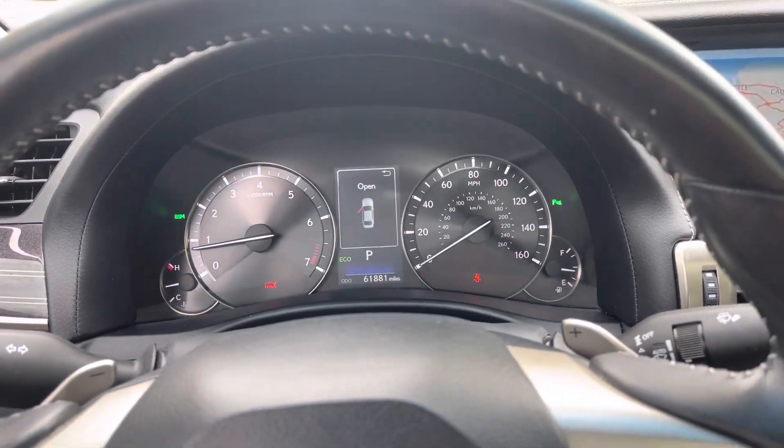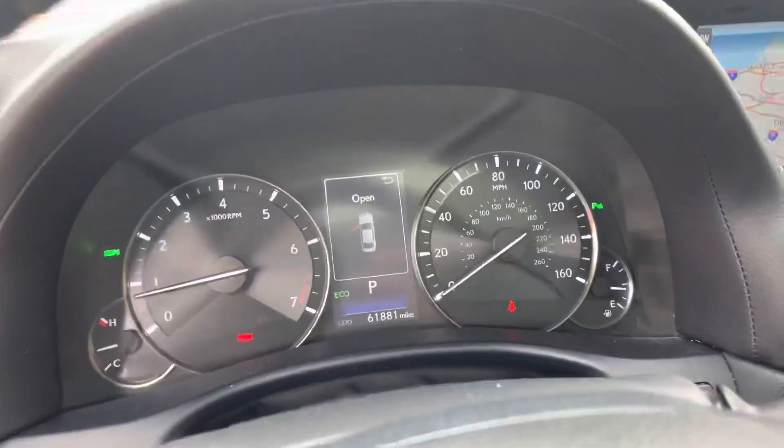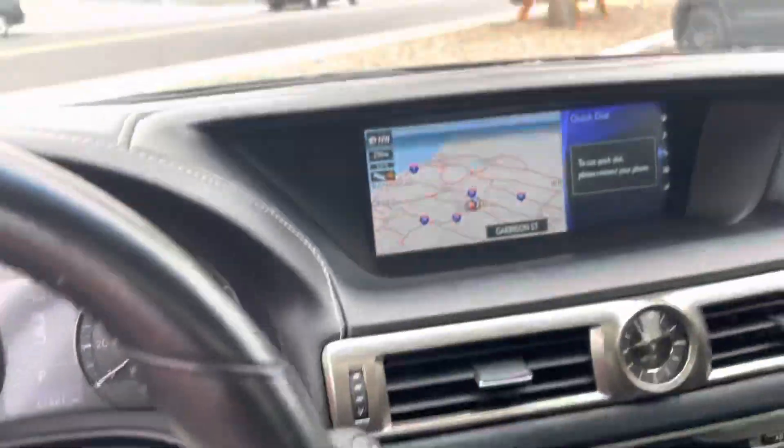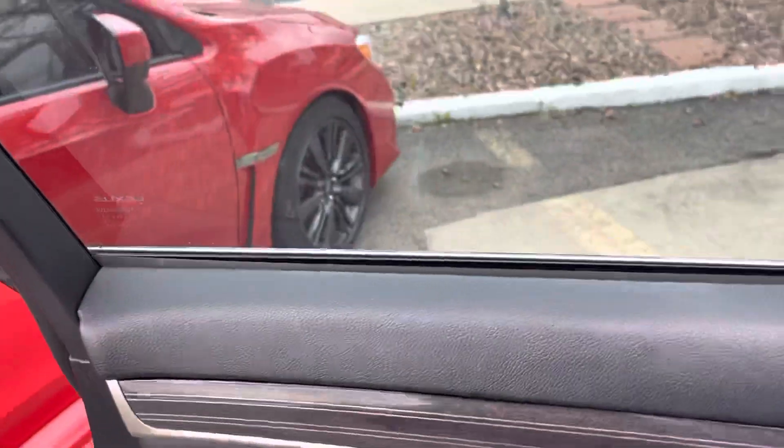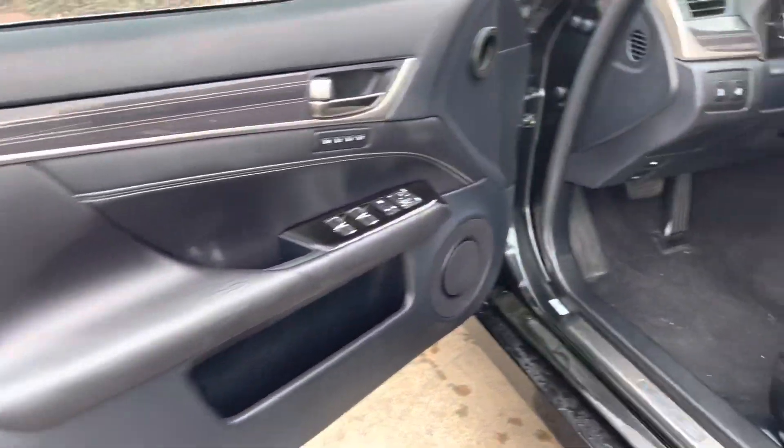Hey Phillip, Logan over at Prestige Audi in Lakewood, Colorado. Just getting you a quick walk around video here of the Lexus we've been chatting about. I wanted to run over this with you — just get you a full view of the interior of the vehicle.